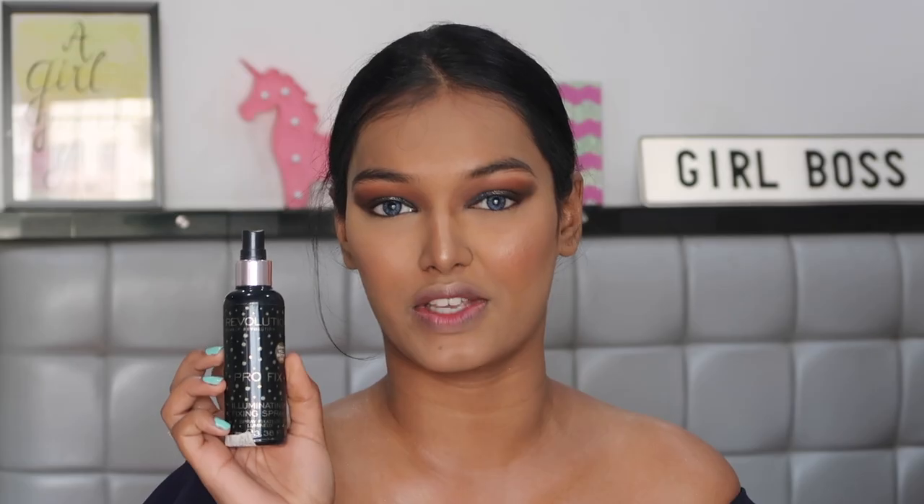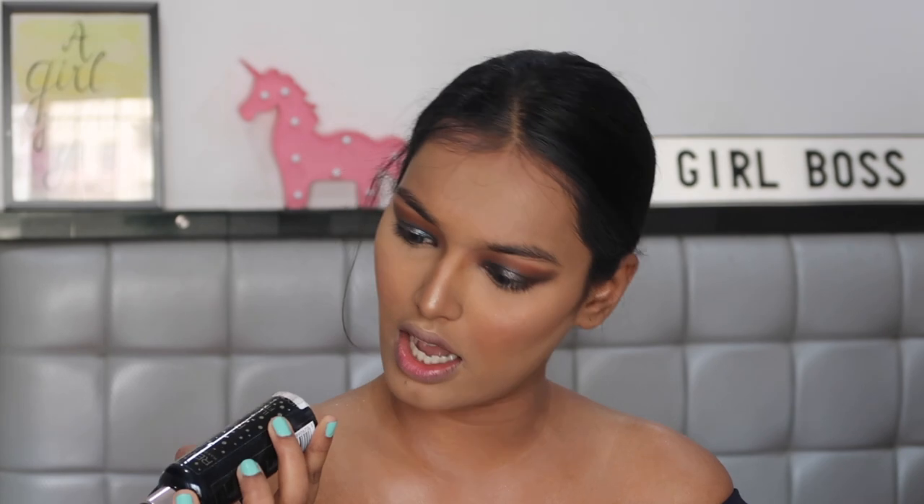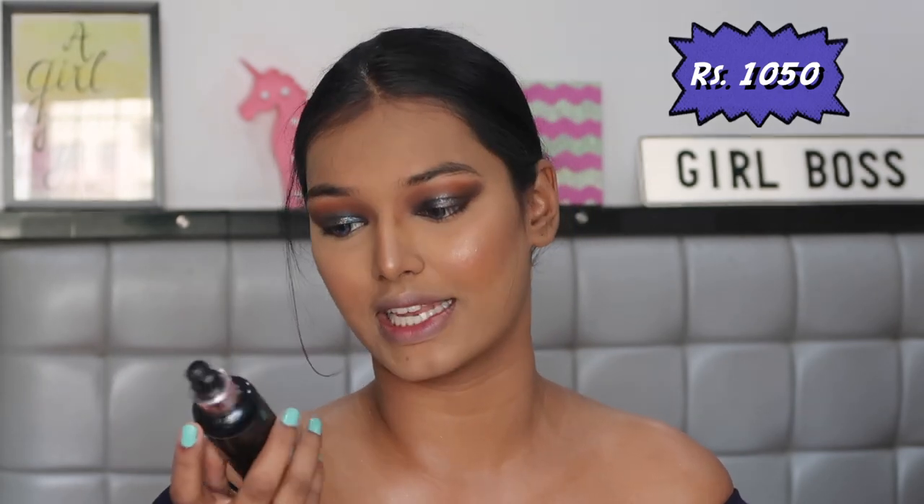For setting spray, I don't own any luxury brand setting spray, but the one I have is by Makeup Revolution — the Pro Fix Illuminating Fixing Spray, which is around 1,050 rupees. That's pretty expensive for a drugstore setting spray and for a setting spray in general. My favourite is the NYX Dewy Finishing setting spray, but I like this one a lot too — it makes my makeup last super long and adds a really nice glow to your skin.